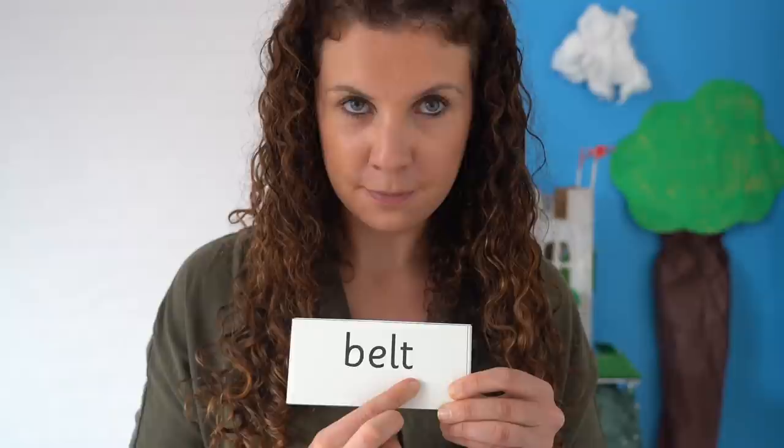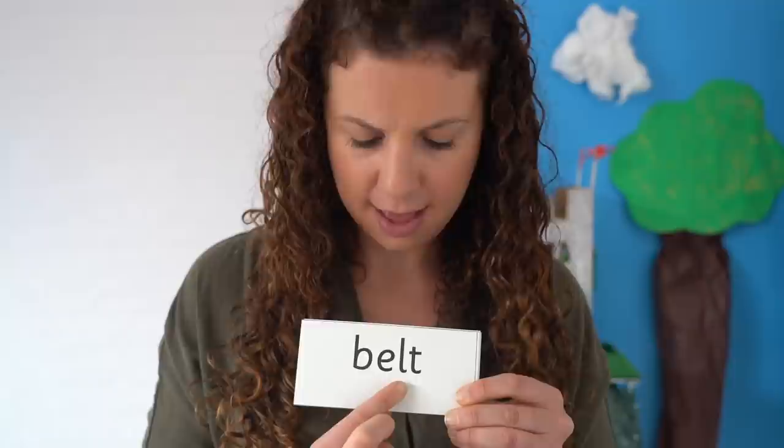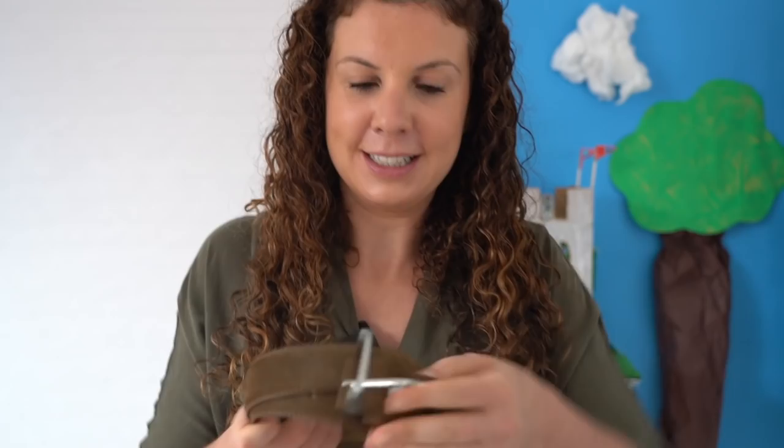Read each sound then blend. B-e-l-t. Belt. My trousers were a bit big so I wore a belt. A bit like this one.